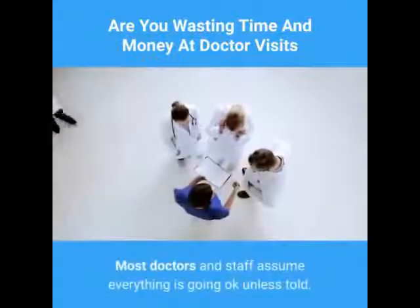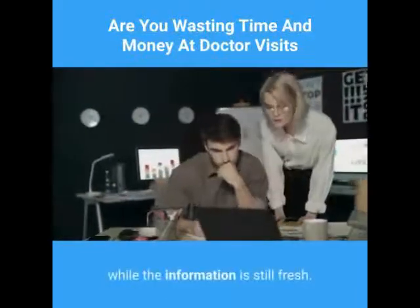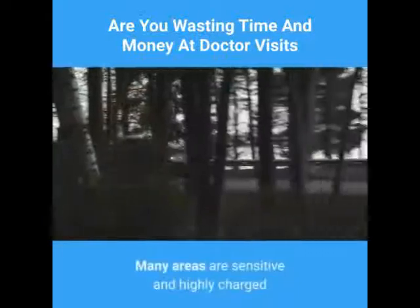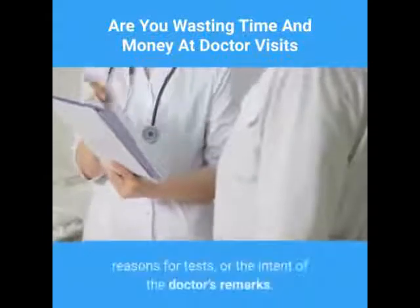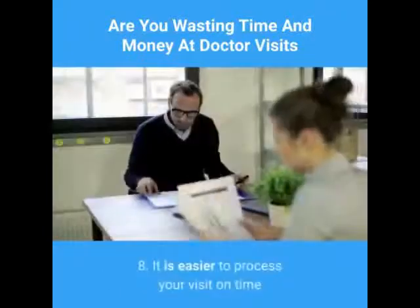Sometimes problems become more important or symptoms more severe since the original appointment was made — just tell the nurse or doctor things have changed as soon as possible so we can stay on schedule. Seven: don't leave the office without telling someone if you aren't satisfied with your service. Most doctors and staff assume everything is going okay unless told otherwise. It is easier to fix a problem or answer a complaint while the information is still fresh.